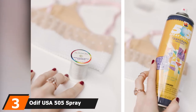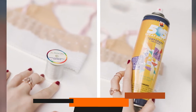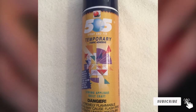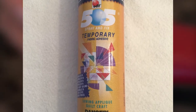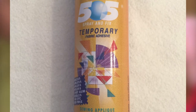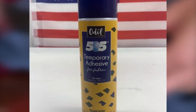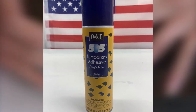The number 3 position is held by Odif USA 505 Spray and Fix Temporary Fabric Adhesive. If you'd like to attach your fabric together temporarily for sewing, quilting, or craft projects, then this Odif USA 505 Spray is an ideal adhesive for you. The product comes in a spray can and contains 12.4 ounces of temporary adhesive. It is perfect for holding fabric to stabilizers in machine embroidery and hemming, it doesn't gum up the sewing machine needle, and it is ideal for machine appliqué, quilting, and basting as well. It is acid-free, odorless, non-toxic, and environmentally friendly.